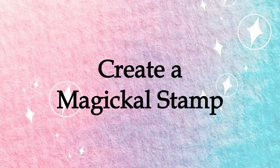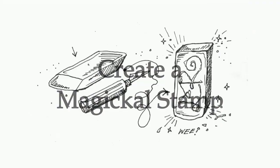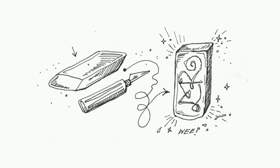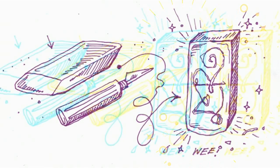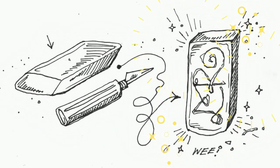Eight: create a magical stamp. Using a craft knife, carefully carve a personal symbol into a pink eraser — boom, instant magical stamp. Use this stamp to sign letters, petition papers, empower your grimoire pages, make personalized enchanted stationery, or seal your spells.